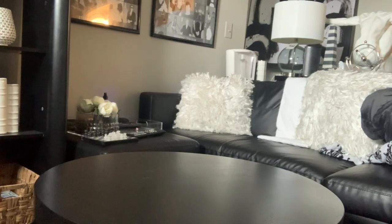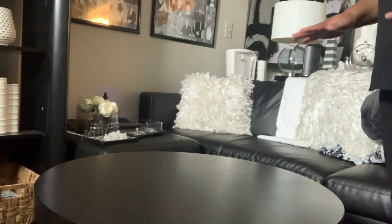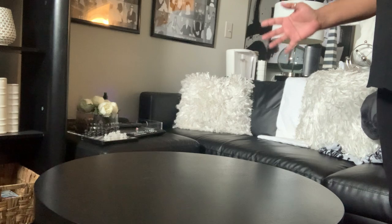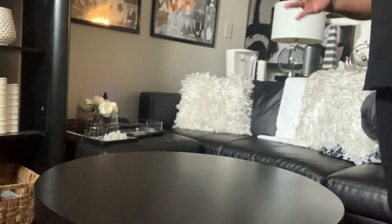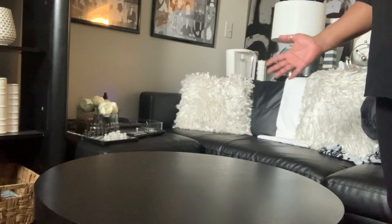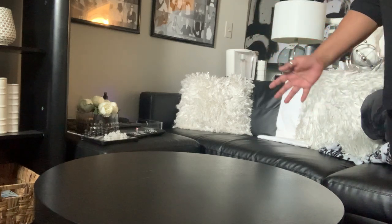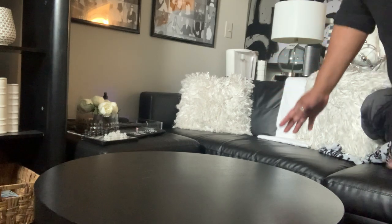Hey friends, welcome back to my channel! This is Cheryl with I Style My Style, and in today's video I'm going to be showing you three ways to style a small round coffee table. Maybe you live in a small apartment with a small coffee table, or if you're like me and have a small loft space, you want to maximize the space and can't really use a square or rectangular table.